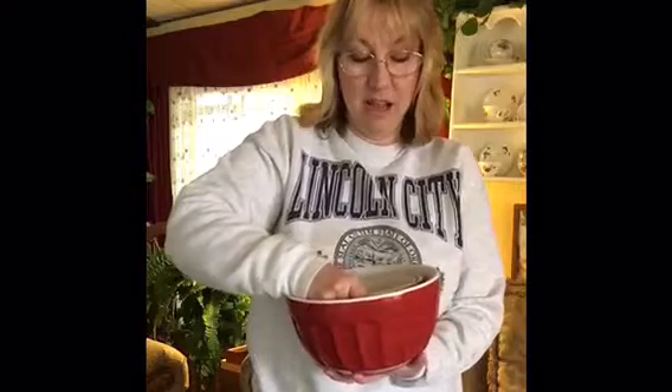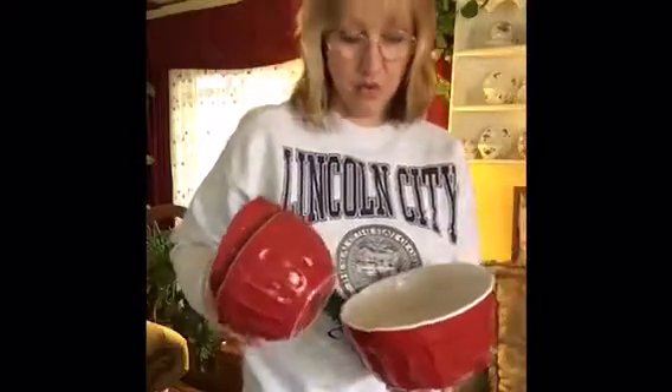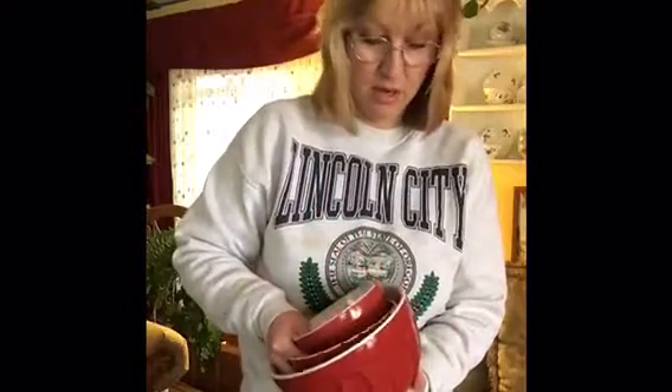I got these — I think it was three dollars. My kitchen is red so I thought that was a good deal.